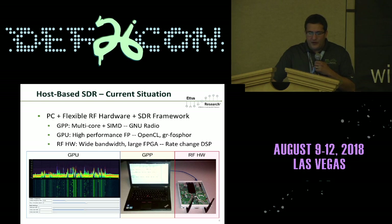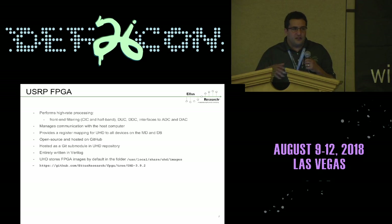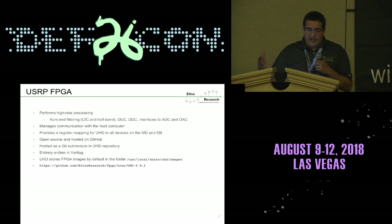The other approach is to use the FPGA that's inside most of these radios. On the Ettus Research radios, every radio has an FPGA inside it. The FPGA performs all the high-rate processing like up-conversion and down-conversion — it's the brains of the radio. It controls all the ADCs and the DAC, manages communication with the host computer, and the code is open source. The driver for the radio and the FPGA code are both open source, hosted on GitHub.